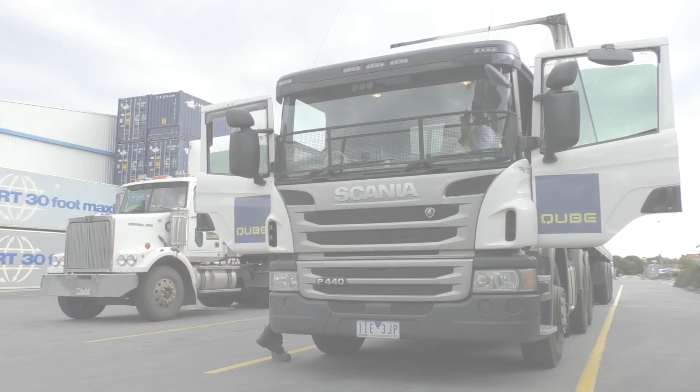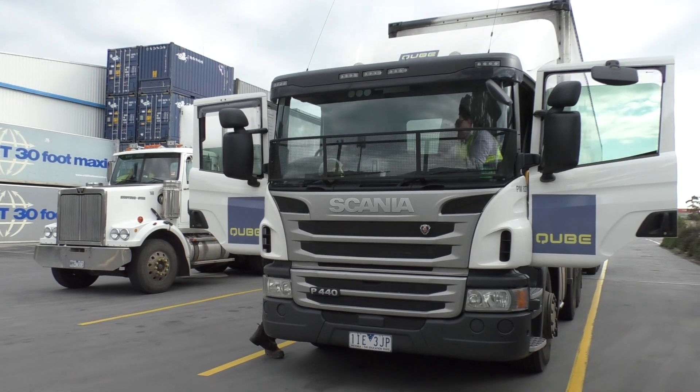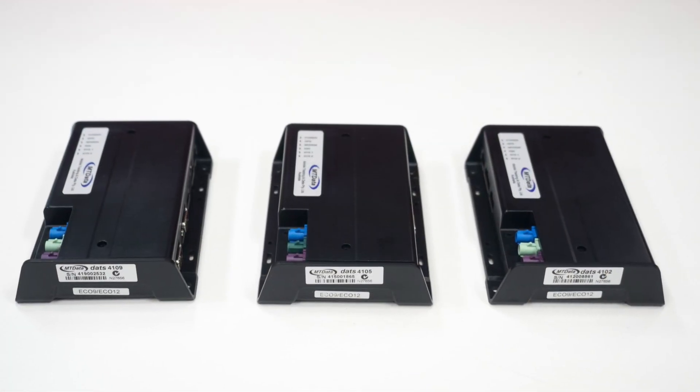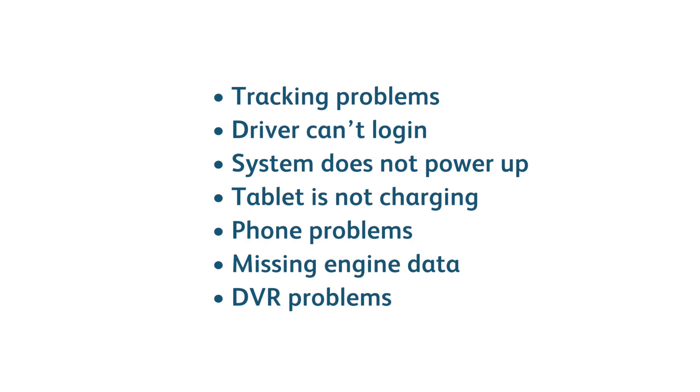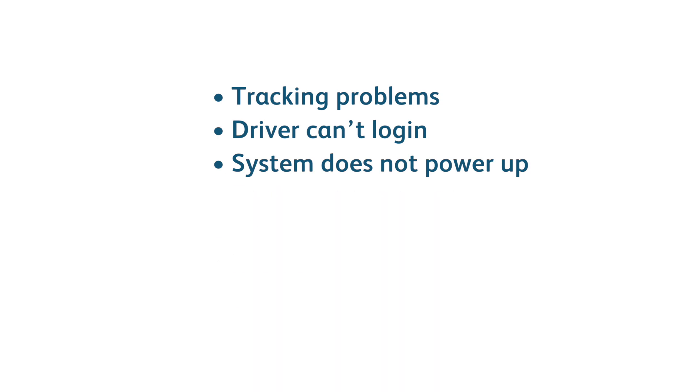In this video we're going to take a look at some basic troubleshooting for 4000 series tracking units. We'll take a look at seven main service call reasons: tracking problems, driver can't log in, system does not power up, tablet is not charging, phone problems, missing engine data, and DVR problems. Of these, the first three comprise around 80% of service calls, so let's dive straight in and tackle those first.